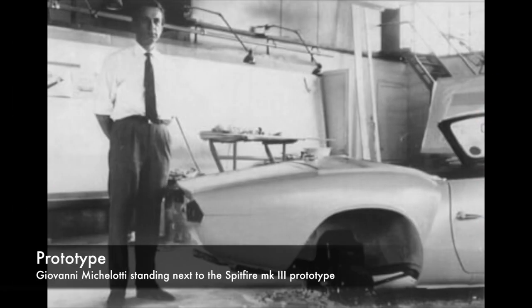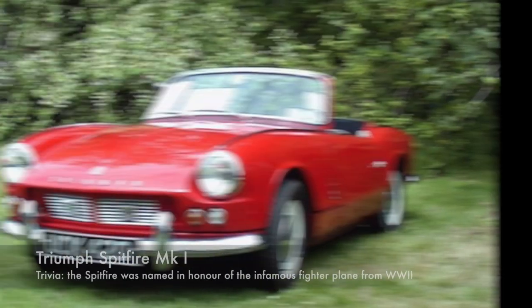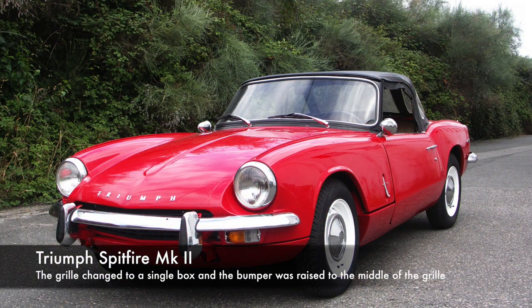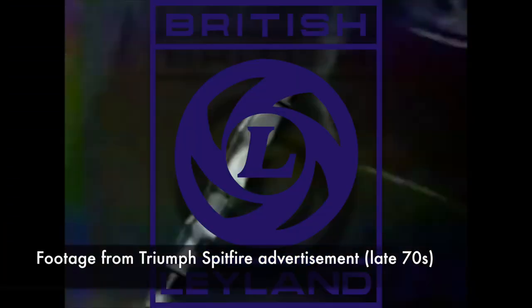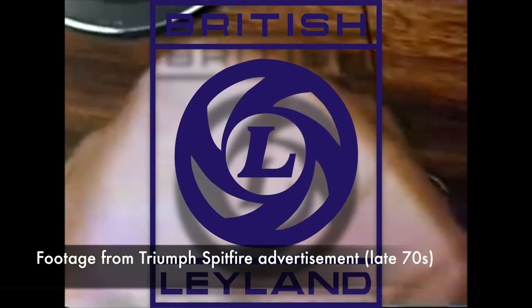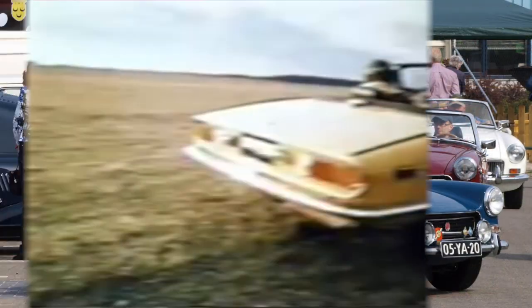This allowed quick development, and the body was then quickly designed by Michelotti and got facelifted twice throughout its life. Since Triumph was bought by Leyland and later got merged into British Leyland, this big conglomerate had many brands that competed against each other.